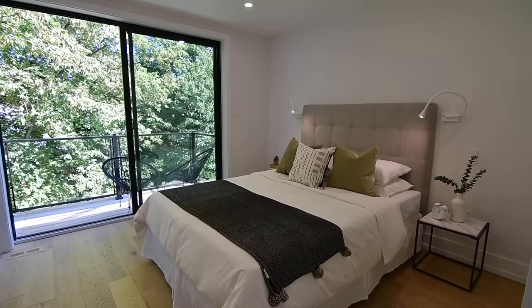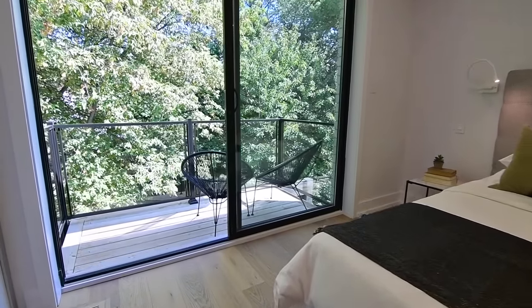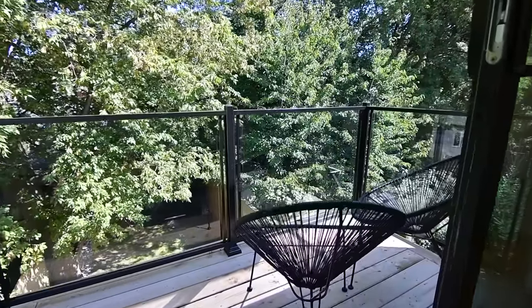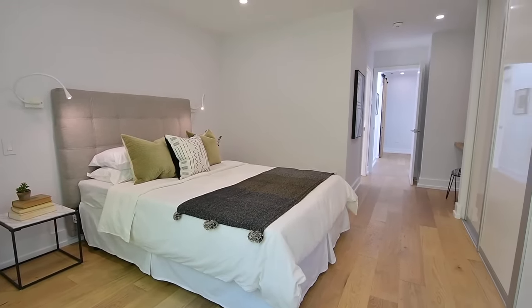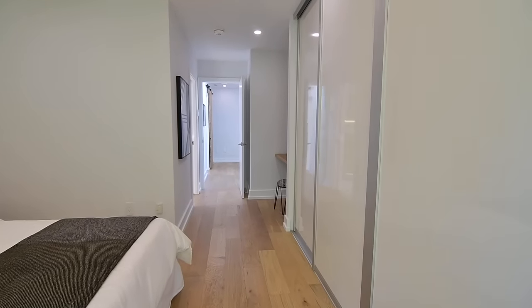An oversized glass door walkout and a wood balcony with glass railing provide the master bedroom with unobstructed backyard views. This beautiful personal retreat is complete with a wall-to-wall closet with custom organizers, as well as a built-in makeup vanity across from the washroom with solid wood shelves and counter.